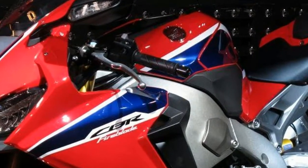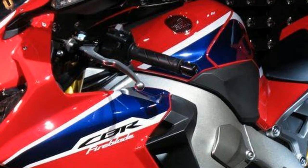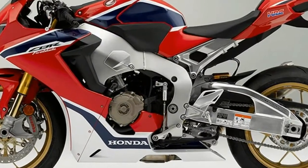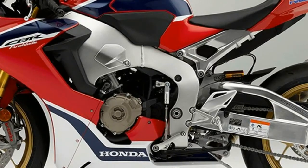Power-to-weight ratio is improved by 14%, reaching the best level ever for the Fireblade, thanks to a 33-pound weight reduction and an 11 horsepower power boost.